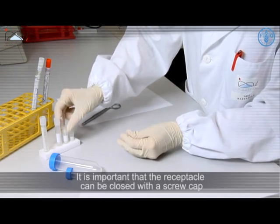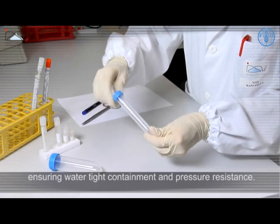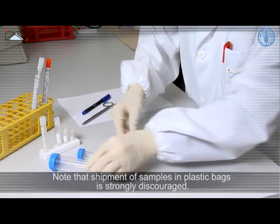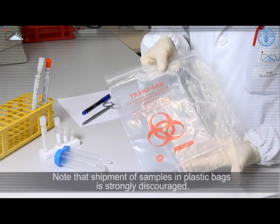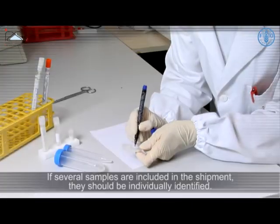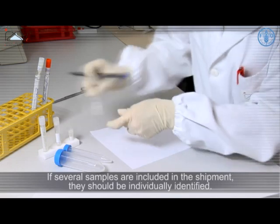It is important that the receptacle can be closed with a screw cap, ensuring watertight containment and pressure resistance. Note that shipment of samples in plastic bags is strongly discouraged.